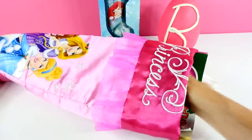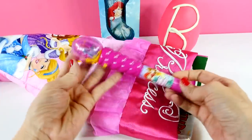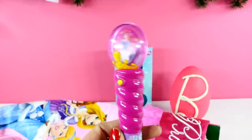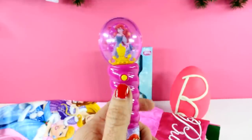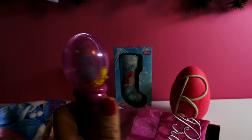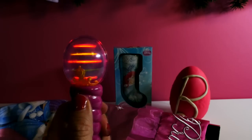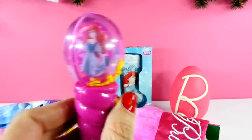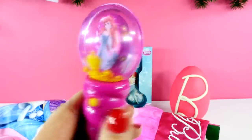Are you ready to see what's next? Do you guys know what this is? It is a light up candy spinner and here's what it looks like in the dark. Can you guys see that? That's Princess Ariel in there. There she goes.